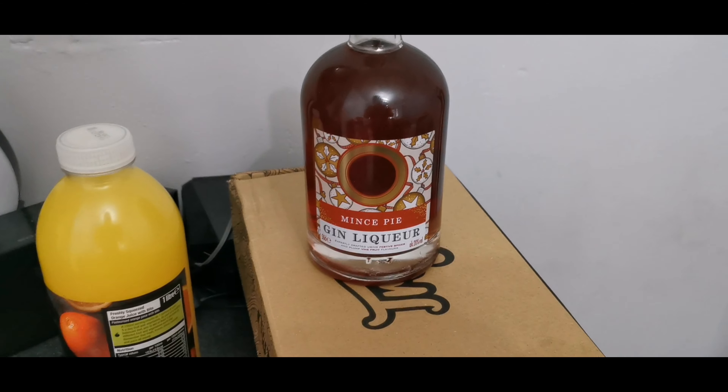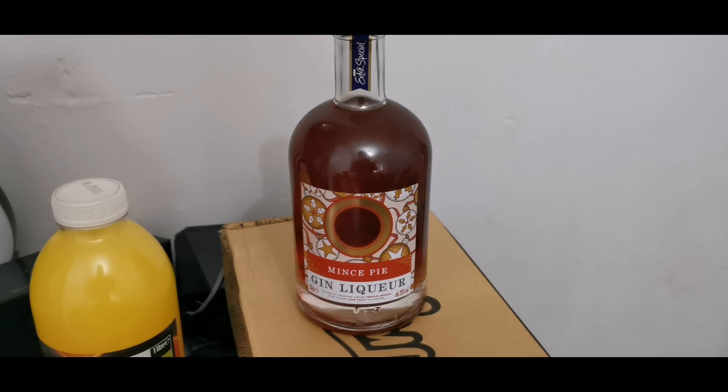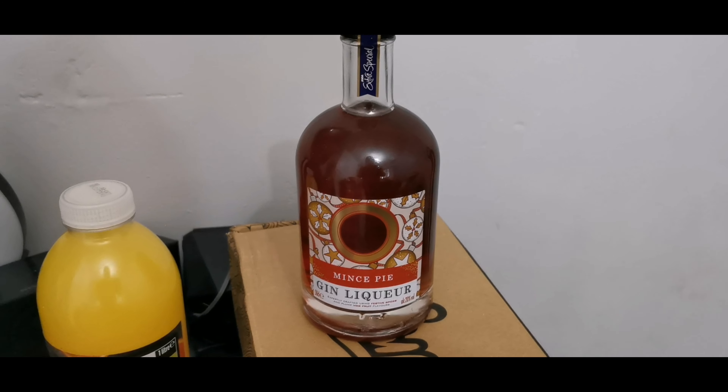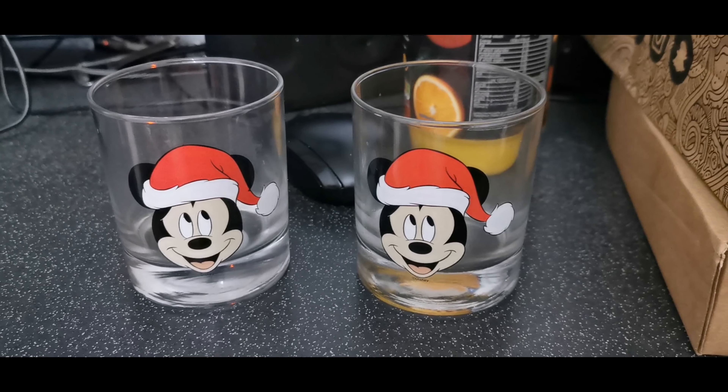As is tradition when we're putting the tree up, we do have a drink. Usually we have Bucks Fizz, but this time we've gone for a mince pie gin liqueur — it's five o'clock somewhere! We're going to have it in these glasses which we got from Asda a few weeks ago.